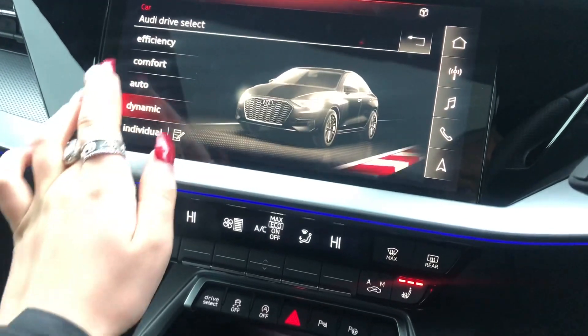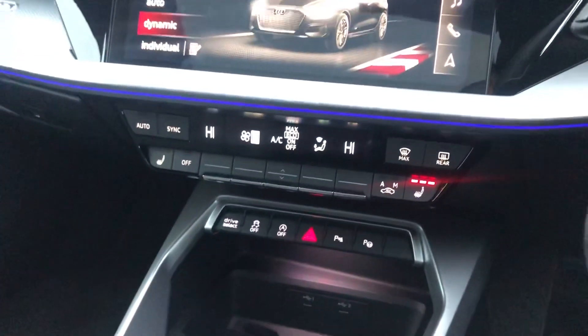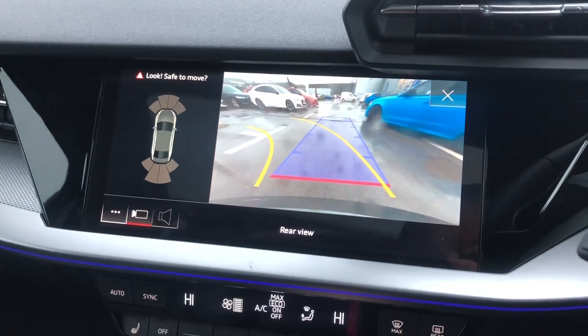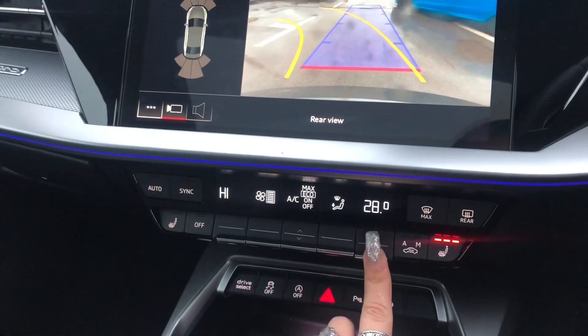And here we have Audi drive select where you can choose any mode of driving that you would like — for example, efficiency for longer drives or dynamic for a sportier drive. And here we have the rear parking camera, really good for getting in any small parking spots.